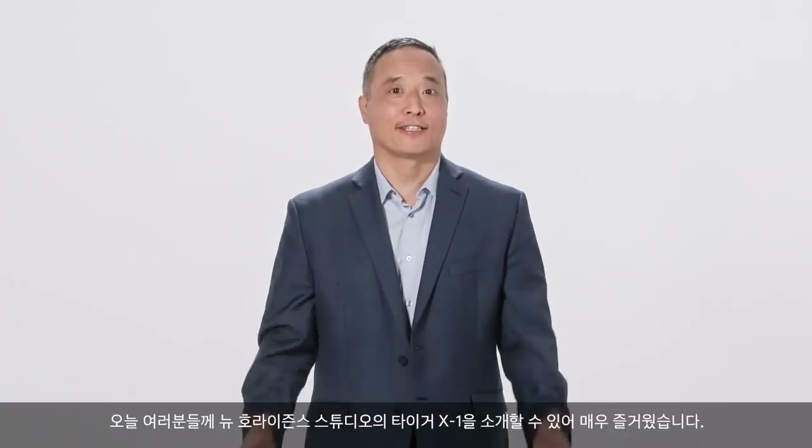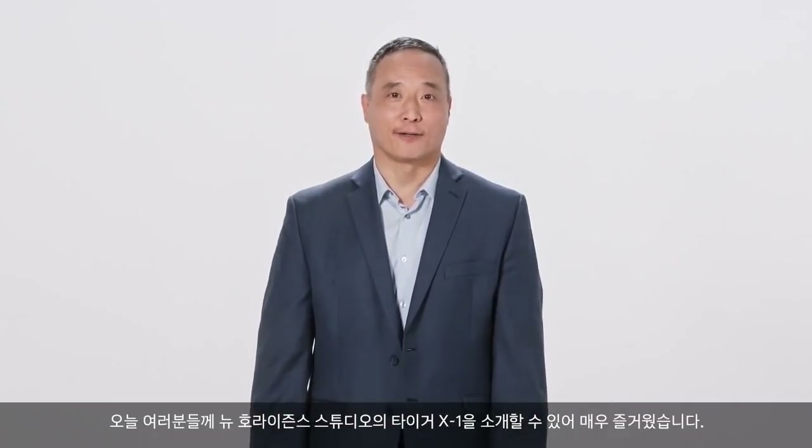It's been my pleasure to introduce TIGER X1 from New Horizon Studio. Thank you.